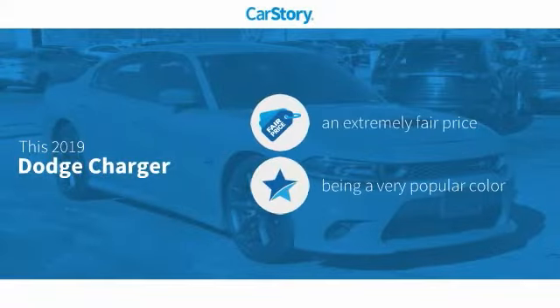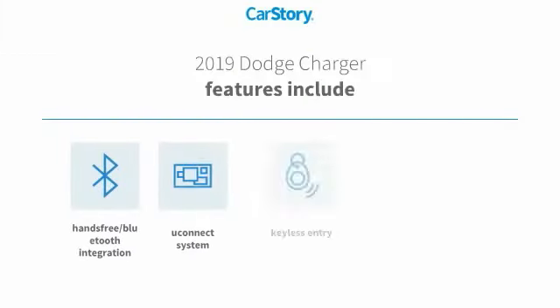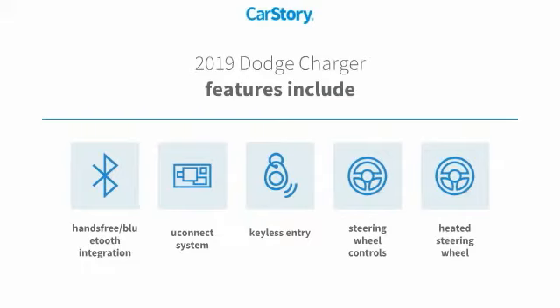Car Story research indicates this vehicle as a competitive listing price. Features also include keyless entry, heated steering wheel, steering wheel controls, Uconnect system, and hands-free Bluetooth integration.